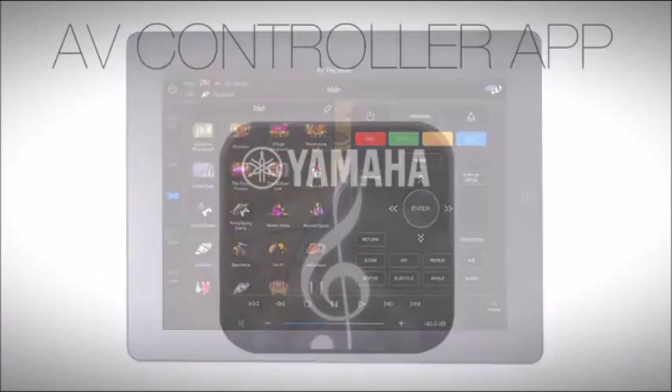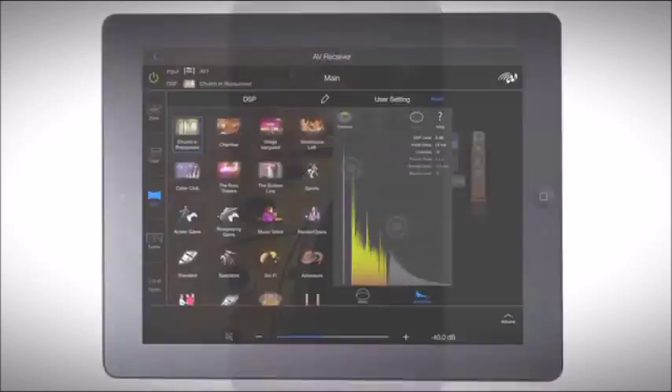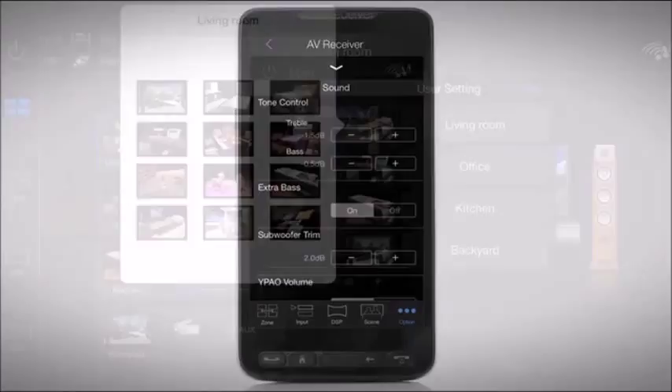Take things farther with effortless control from your smartphone or tablet with the Yamaha AV controller app. Select music, volume, DSP modes, options, and much more.